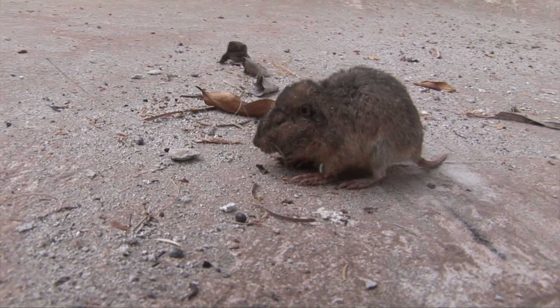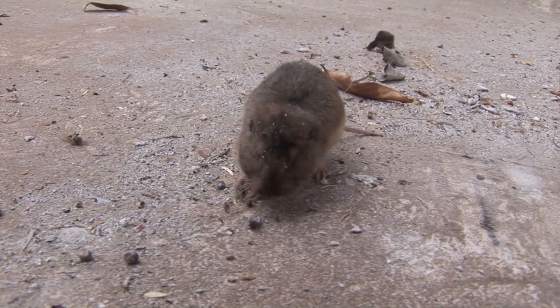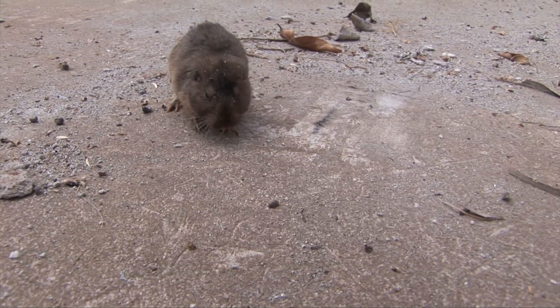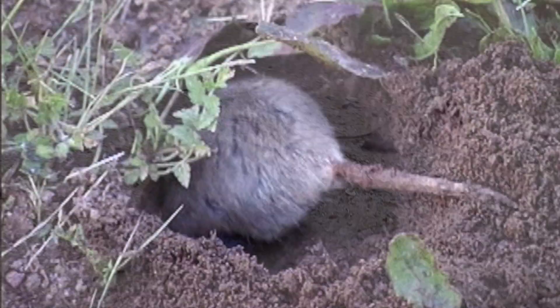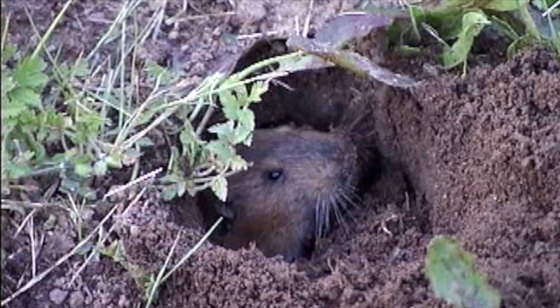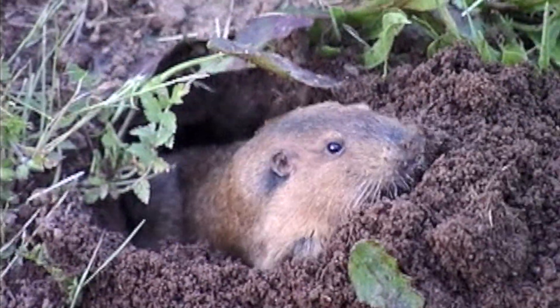These stealthy rodents are strictly vegetarians, and their mealtimes are as resourceful as their digging. They often drag entire plants into their tunnels, where they can feast in safety. Using their forelegs, claws, and teeth, gophers carve out vast networks beneath the soil.